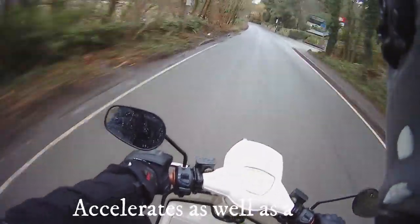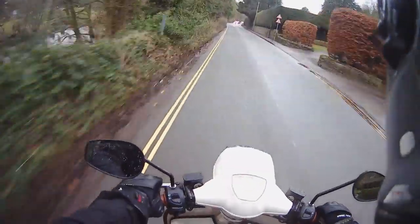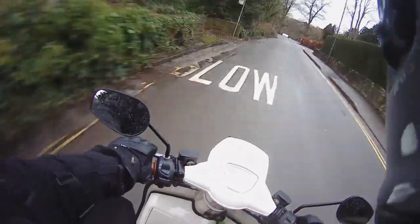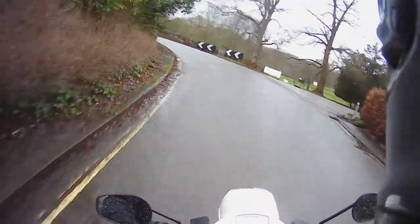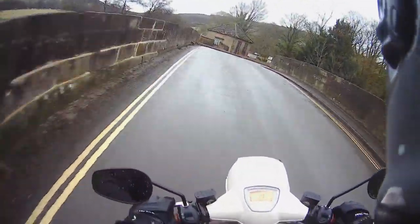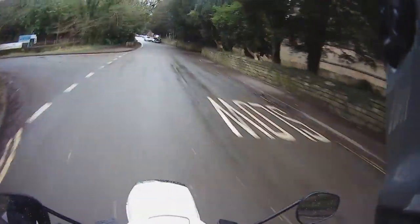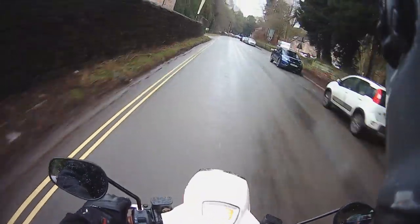It picks up really well. The 300's got revised suspension — whereas the original Scamadis and the early Royal Alloys up until this model always had very little travel on the suspension, which made them feel a bit stiff on the front end with no give. Whereas this one feels quite plush — very impressed, really.